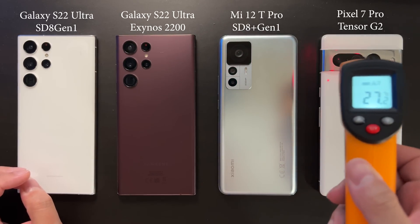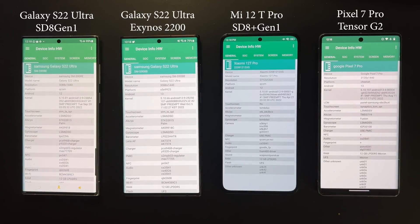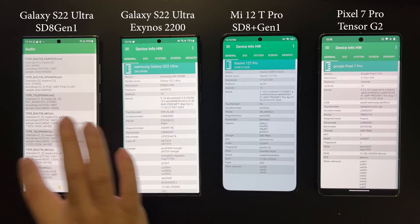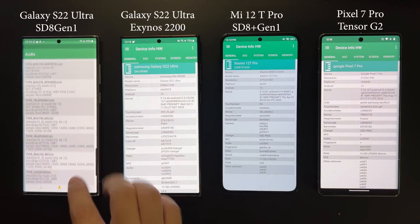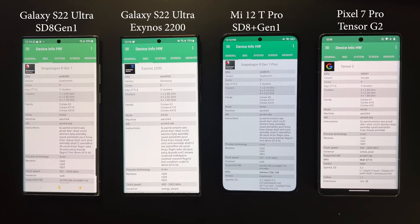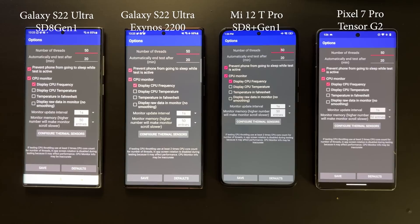This is also a test for heat dissipation for the devices. Here is the detailed information for each device — you can see the device model as well as the SoC for each of them. Before the test, I have a prediction that the Snapdragon 8 Plus Gen1 is going to perform much better than the rest, but let's do the actual test to see.